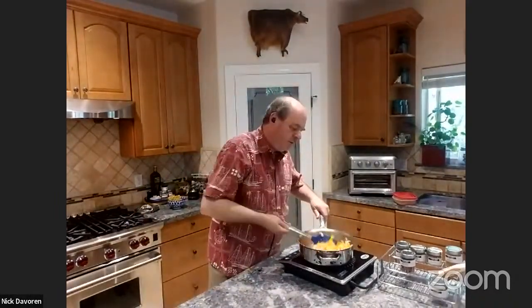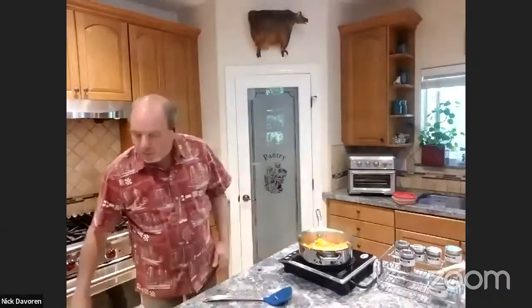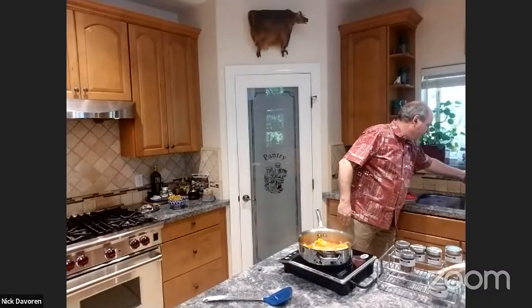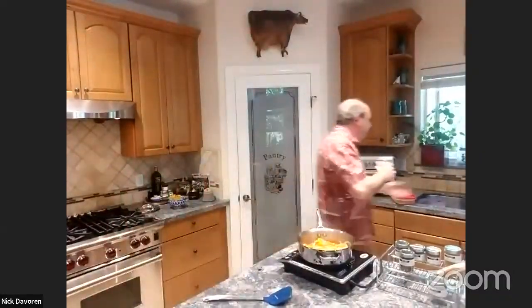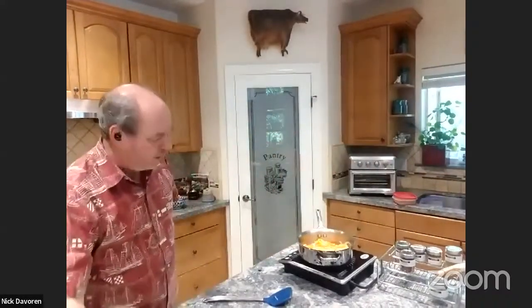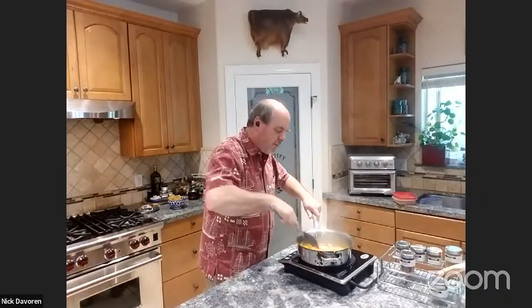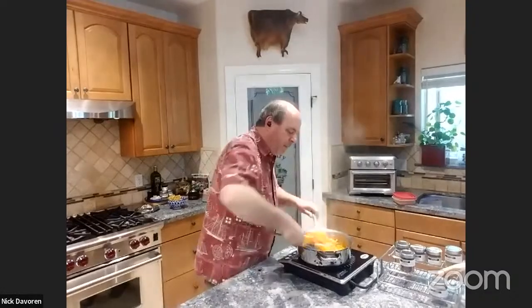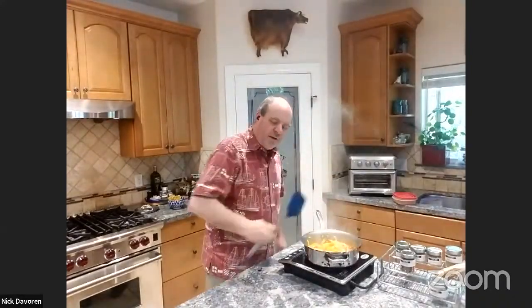As soon as the onions start turning translucent and begin to caramelize, I'm going to make my bouillon. I'll just use tap water — one tablespoon of the bouillon powder — it's so fast, it's unbelievable. When the onions caramelize, the pan starts to glaze up the bottom, so we're going to use the bouillon water to deglaze. When it pulls the glazed vegetables off the bottom of the pan, I love the aroma that comes off.